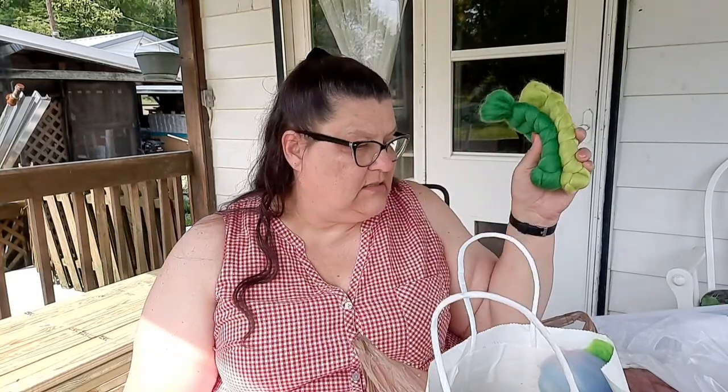I also went into Black Cat Fibers — they had some beautiful yarns but I didn't want any yarn. I didn't get a business card from them. She didn't give me a receipt for my purchase either, which was a bit odd.